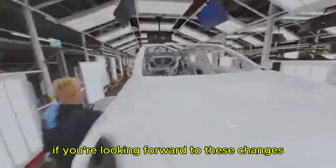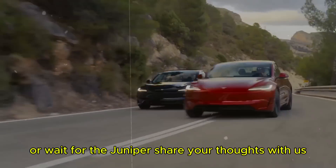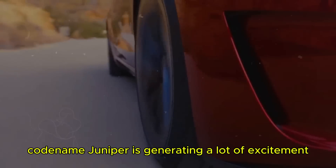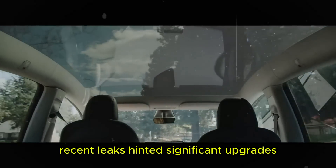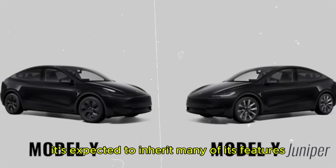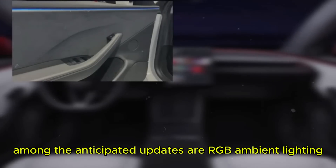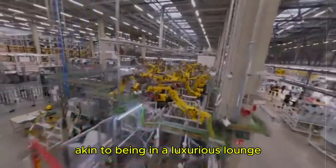If you're looking forward to these changes, or unsure whether to buy the current Model Y or wait for the Juniper, share your thoughts with us. The upcoming Tesla Model Y, codenamed Juniper, is generating a lot of excitement. Recent leaks hint at significant upgrades that might even see it launched this year. Among the anticipated updates are RGB ambient lighting, allowing for customizable interior atmospheres — akin to being in a luxurious lounge.